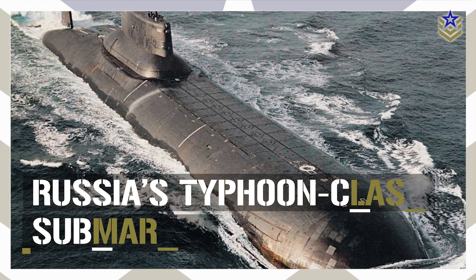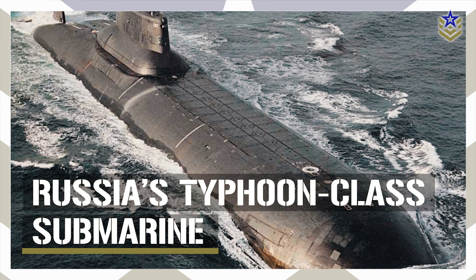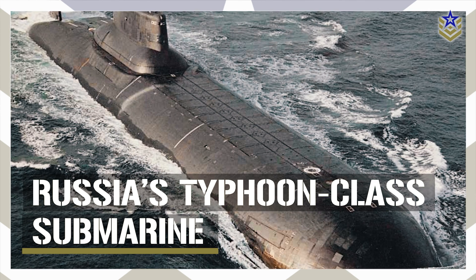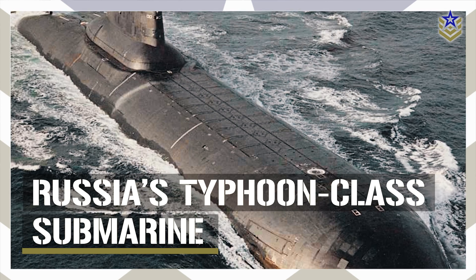In this video, we are taking a closer look at the Typhoon-class submarines, exploring their development, specifications, capabilities, and significance in naval warfare. Let's dive right in.